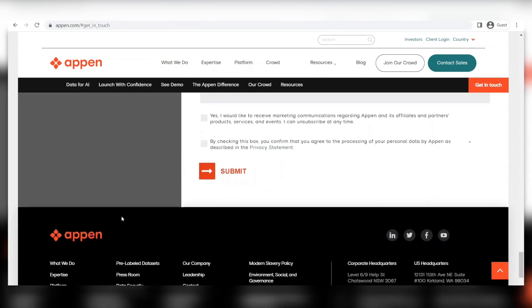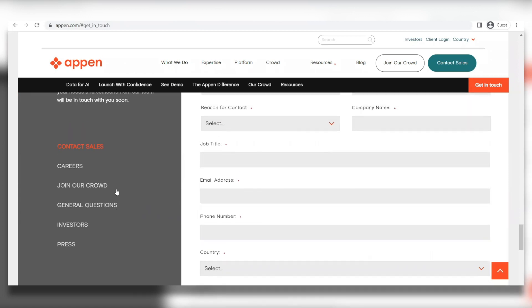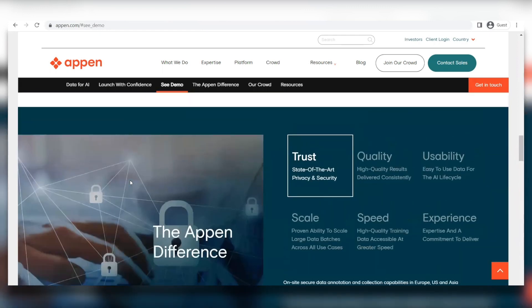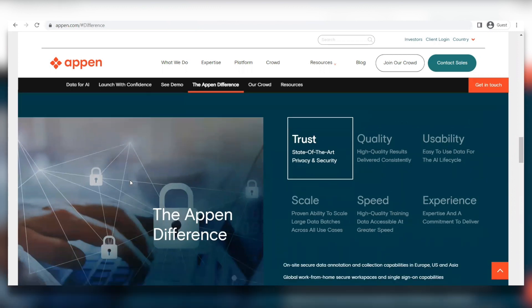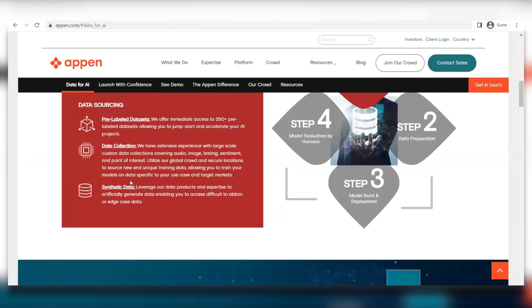To get to Appen, simply Google 'Appen' or type appen.com in your browser search bar. Once you're on their homepage, click on the Jobs button, and you'll be brought to another page. Remember that you can access Appen on your smartphone or on a desktop computer — it doesn't matter.